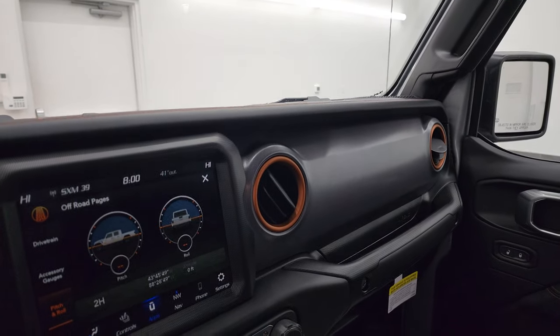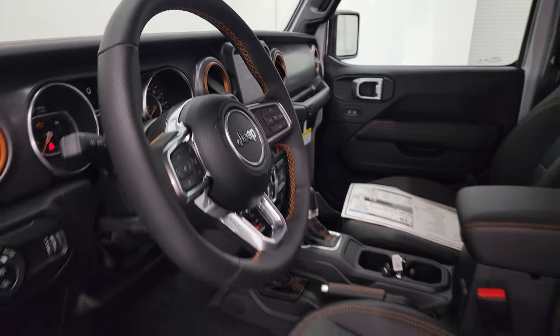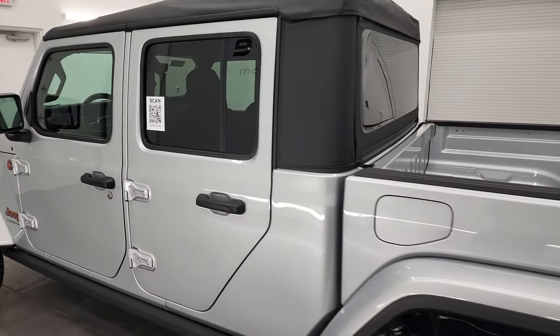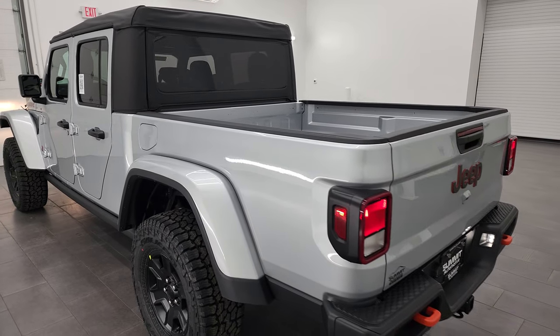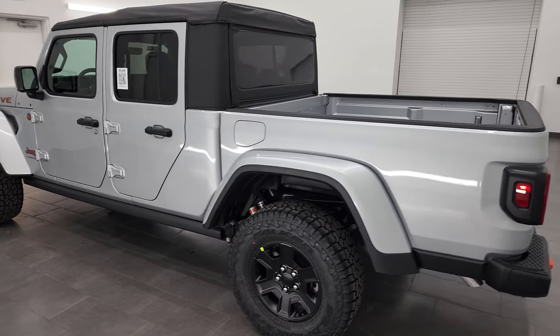The soft top is a little louder than the hard top, of course, but my in-laws have one of these with a soft top and they absolutely love it — so it's definitely an option to consider. And if you want the Mojave package, I can't think of a better color on it. It really looks good.